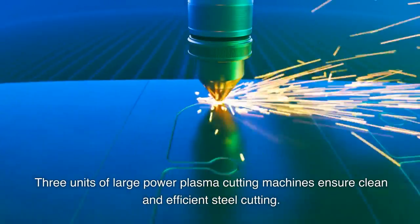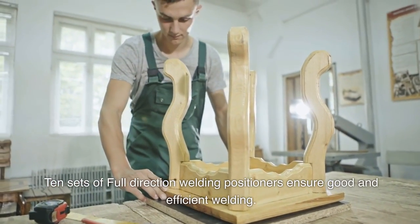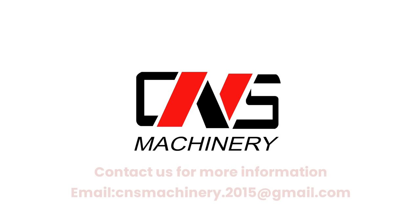Ten sets of full-direction welding positioners ensure good and efficient welding. We currently supply products to Japan, Australia, the UK, and Germany. Contact us for more.